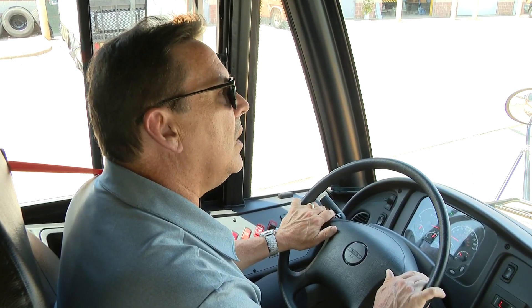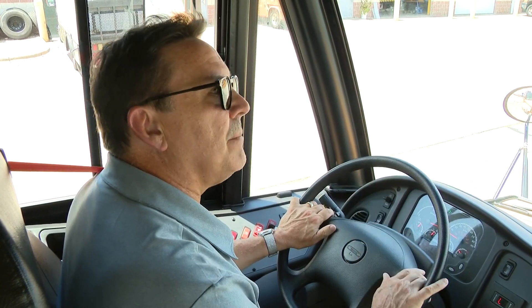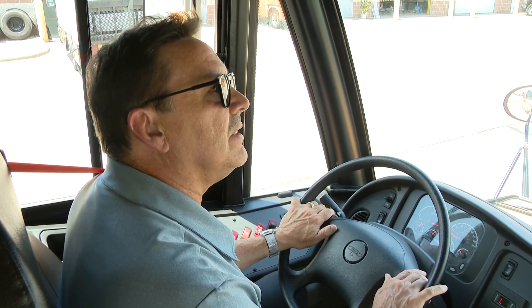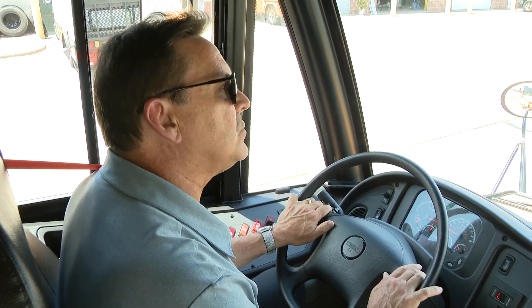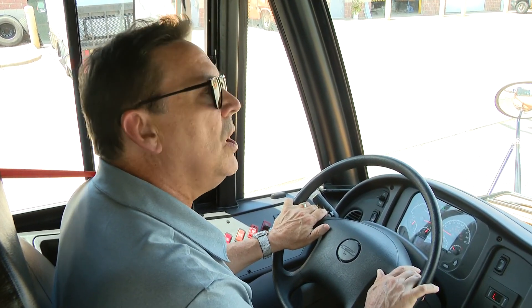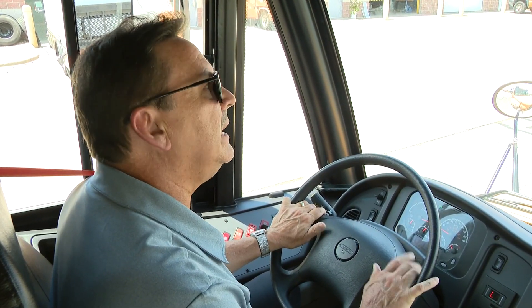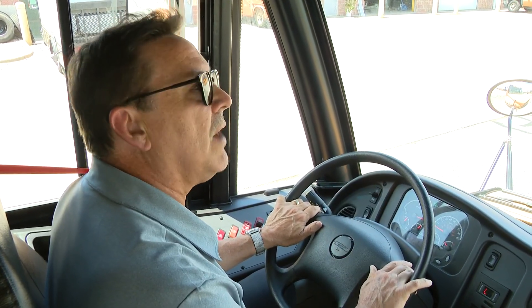As quiet as the bus is, we'll be able to hear the majority of the children, including those who may have special needs, even in the very back of the bus. That is one big plus for our bus drivers — it will be so quiet that even with the air conditioner on, we will be able to hear any questions or any calls for assistance from our students.